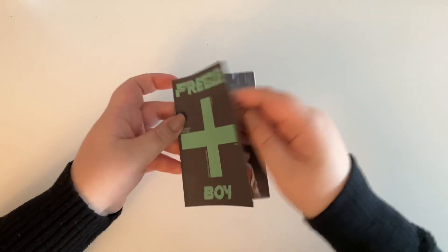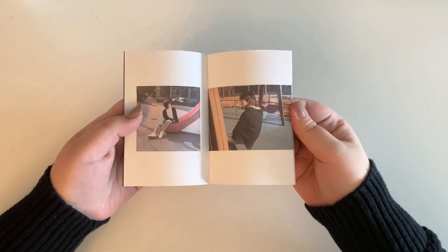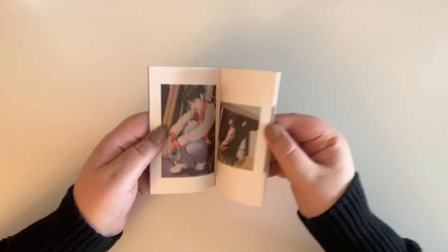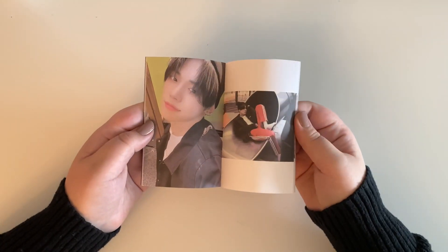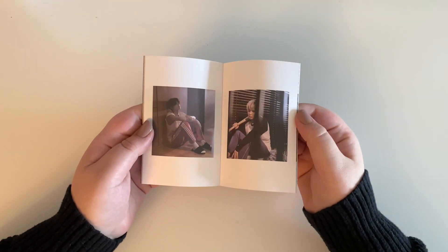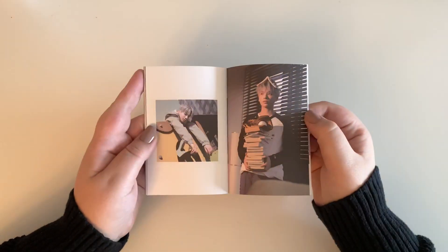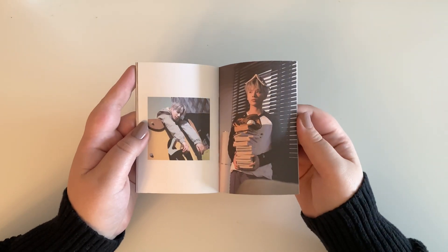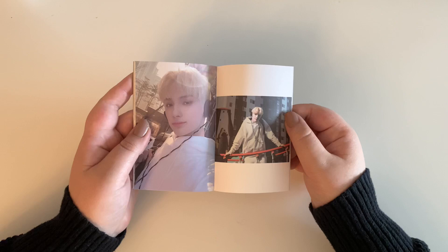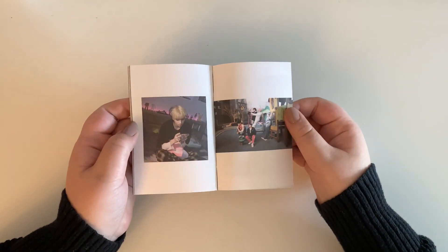Now we can flip through this little teeny tiny photo book. Very cute. I like this version the best because the paper it's on is almost newspaper-y, and I feel like it suits the filter they put on the photos for this concept the best. All the photos are really small with a lot of white space. If TXT were my ults, I'd probably take this apart and use it for decorating my photo card binder dividers.